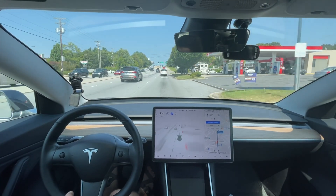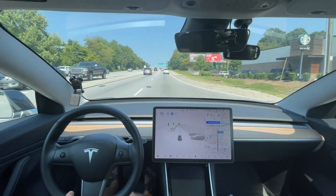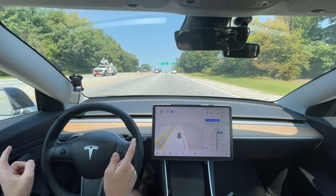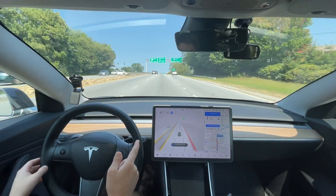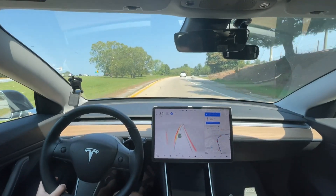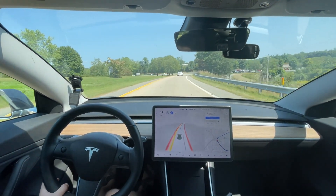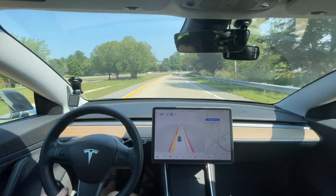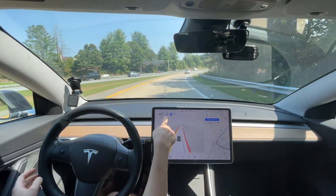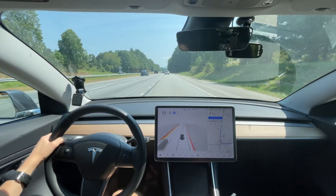Teslas are pretty rare around here if you haven't noticed from my comments — I think we have maybe ten that live in this area. Is it going to turn on the blinker again? Hey, there we go — that's consistent! The blinker is new in version 10. Previously it would get over and just never turn the blinker on, so that's a good improvement.